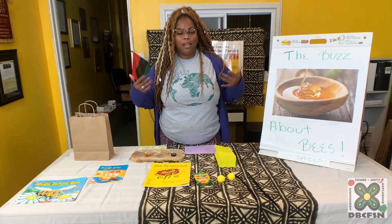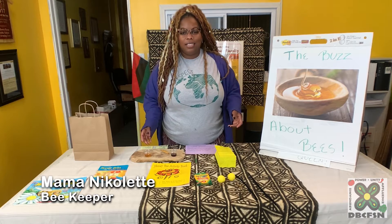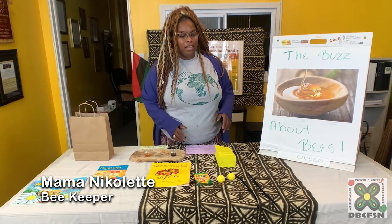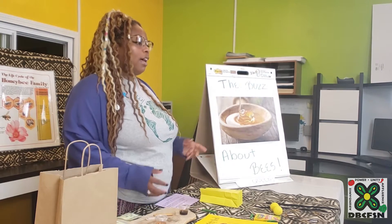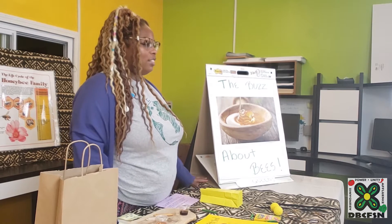Good afternoon. My name is Mama Nicolette. I work with the beekeepers at D-Town Farm and I have also spent almost 10 years teaching kids, parents, and teachers how to grow food and how to cook the food that they grow. So I'm really happy to be here with you today to talk about bees.